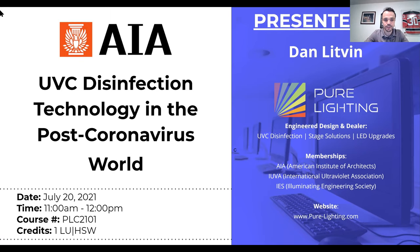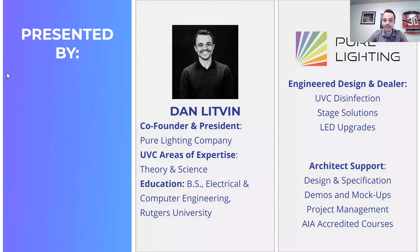Thank you very much for joining me today for UVC disinfection technology in the post-coronavirus world. This is an AIA-accredited webinar — one L-U-H-S-W credit — and you will be awarded your credits after the webinar. We'll send an email out shortly afterwards with a short survey. Please include your AIA number in that and we'll be sure to award you your hard-earned, well-deserved credits.